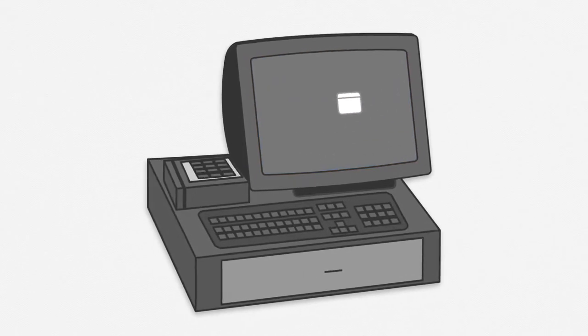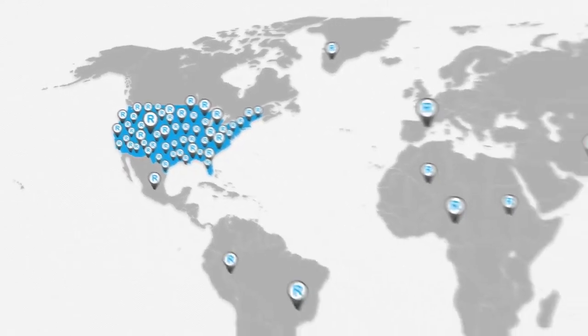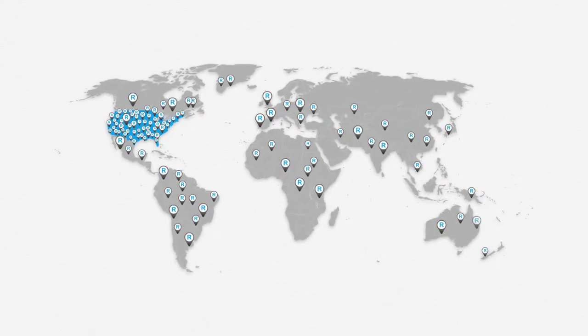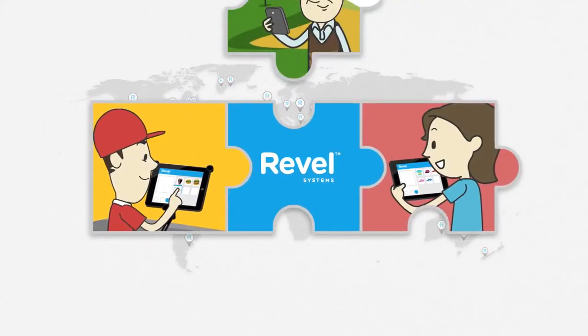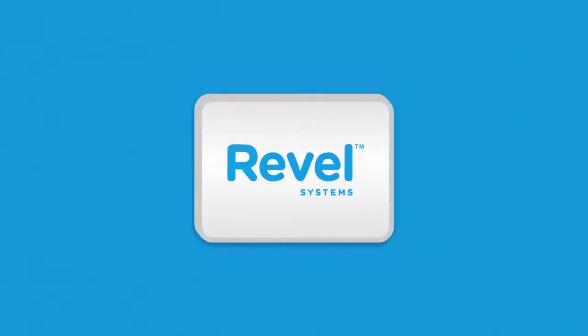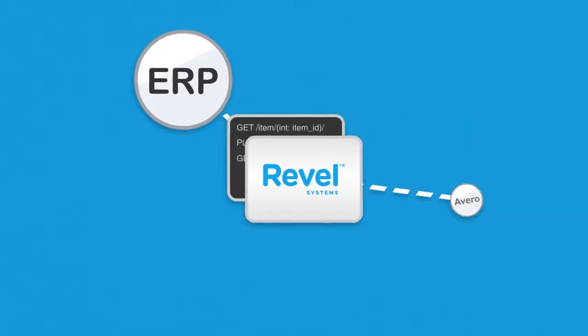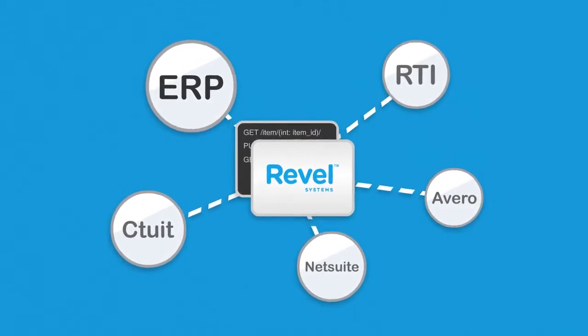Evolve from your antique 20th-century point-of-sale system, and join the revolution with Revel Systems. Revel offers you a robust solution that connects to your business's ecosystem and works seamlessly across all devices, to any location, built purely to your specs. Our open API connects with ERPs and any other third-party platforms to give you unparalleled business intelligence.